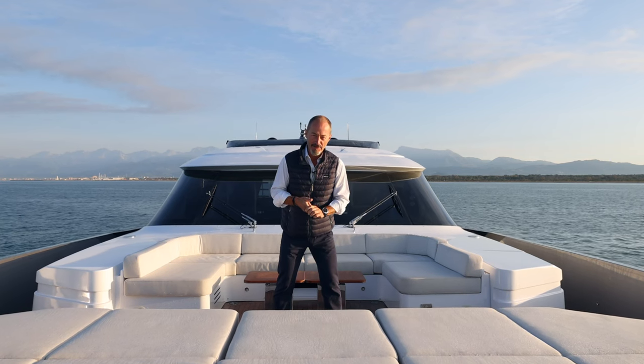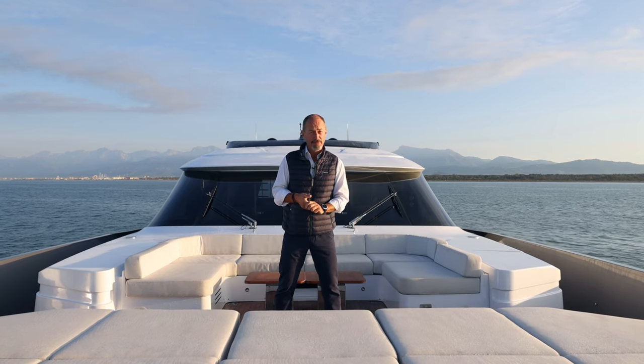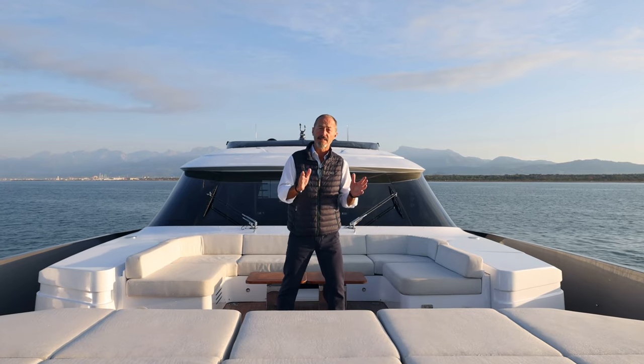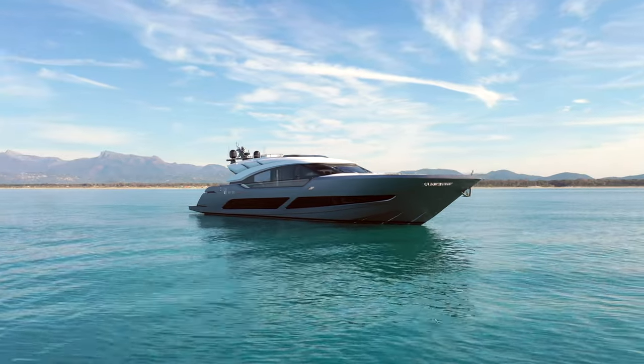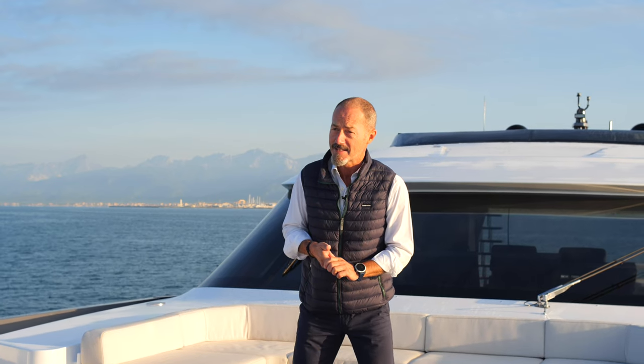60 knots — that's over 110 kilometers an hour. Very few luxury superyachts can reach that kind of speed, and still fewer can do it both safely and comfortably. But the new AB100 Superfast is one such yacht, and what's more, she's a flybridge cruiser. The question is: how does she do it?